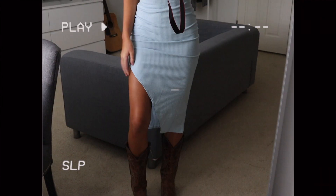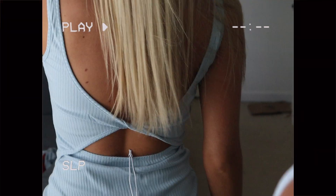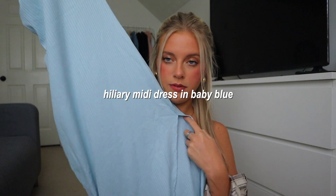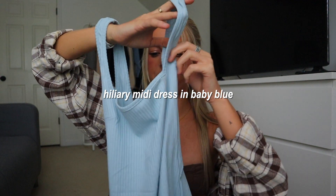The last dress is the Hillary Midi Dress in baby blue. I've really been into midi dresses recently, and when I saw this one I thought it would be so cute for spring — maybe for a lunch date. I might be going to California soon too, so I could see myself wearing it on the west coast. The back is really cute, it's midi length with a slit in the side, and I love the light blue color. It's a classic, easy outfit — just throw it on.